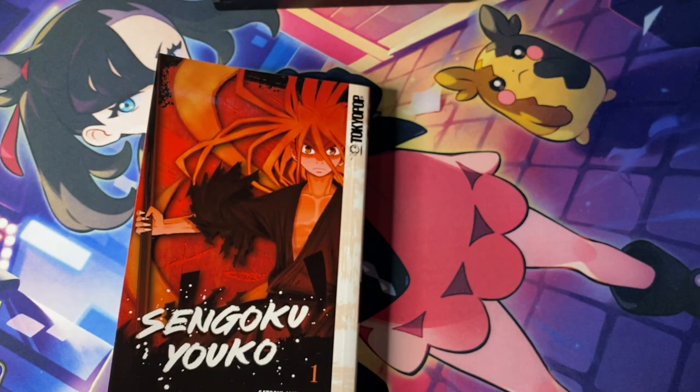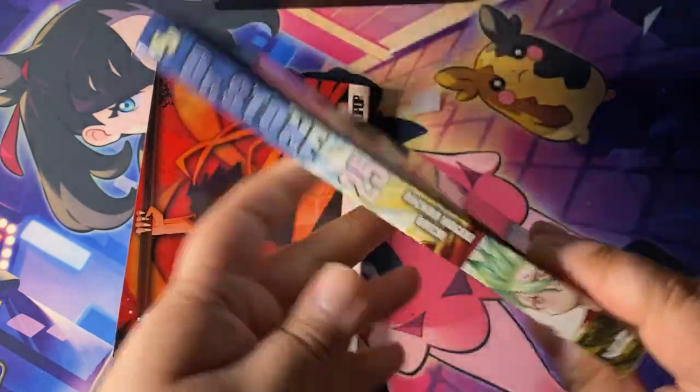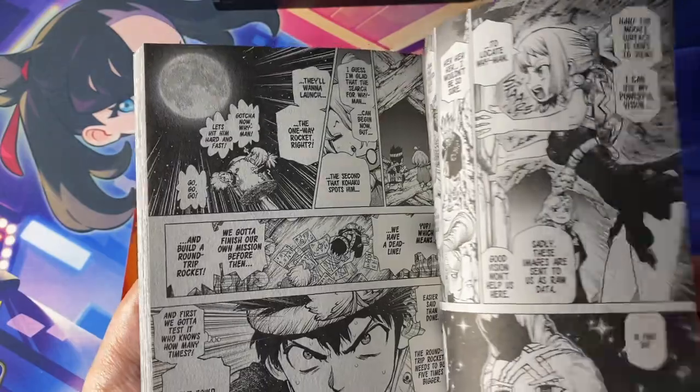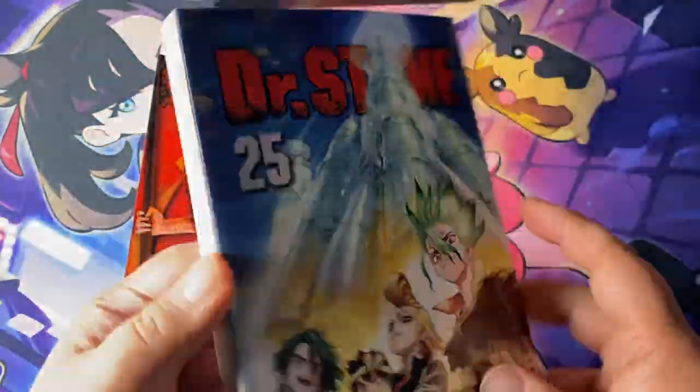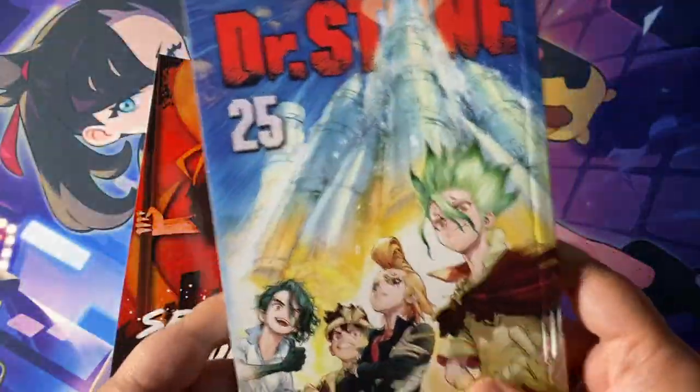Here we have Dr. Stone Volume 25 from Viz Media and Shonen Jump. I can't show too much of what's happening inside because that would be a spoiler — we're near the end of the series. I don't actually know as of me making this video how the story ends, but thankfully I've avoided spoilers, so I'm really excited to check out what happens.